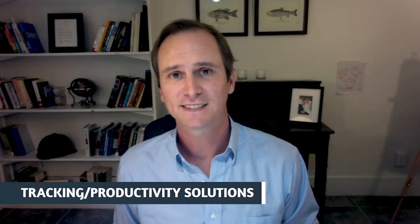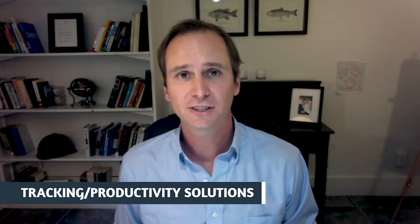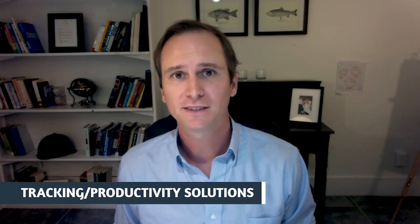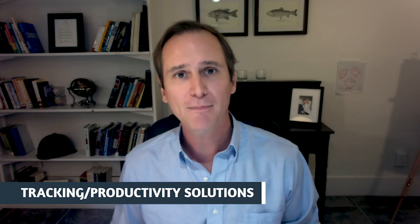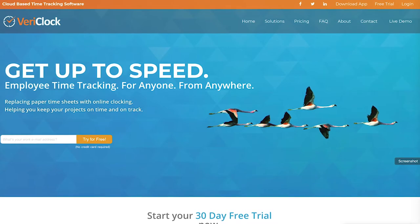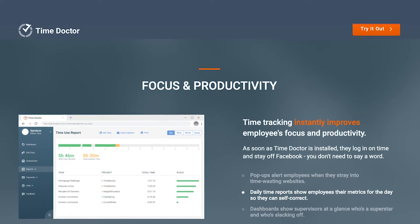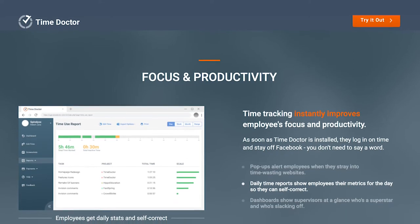Let's start with the basics: what is productivity and tracking software? These digital solutions allow HR Parties of One to better understand how their teams are operating while working remotely. There are many different solutions. Some, like VeriClock and Time Doctor, specialize in tracking employee hours worked — ideal for teams that work or bill on the clock.